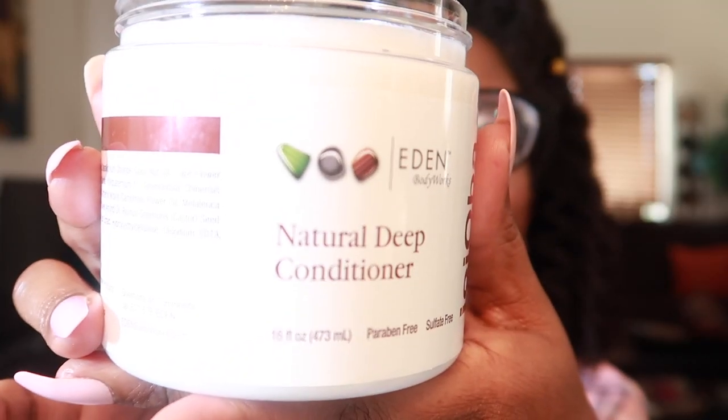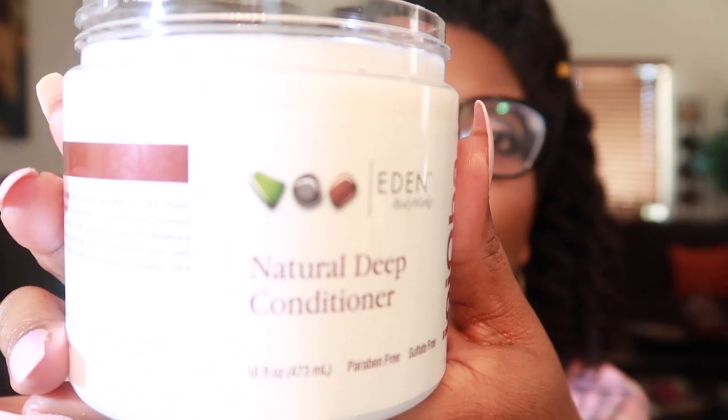First up we have Eden BodyWorks Natural Deep Conditioner — it's the jojoba monoi version. I got this from Amazon; they also have a coconut version. This is protein-free, so if you are protein sensitive definitely check this out. I got it from Amazon and it sells for less than 10 bucks.